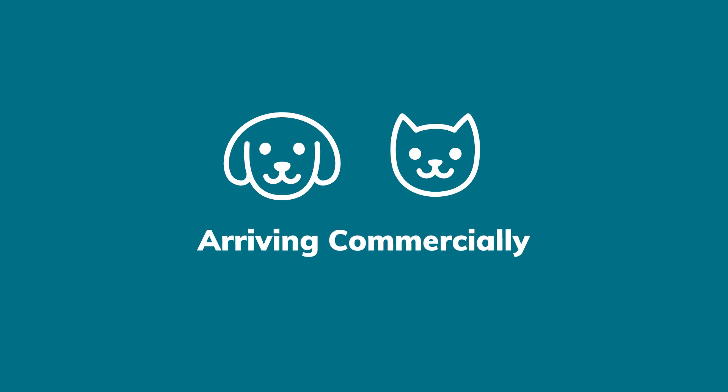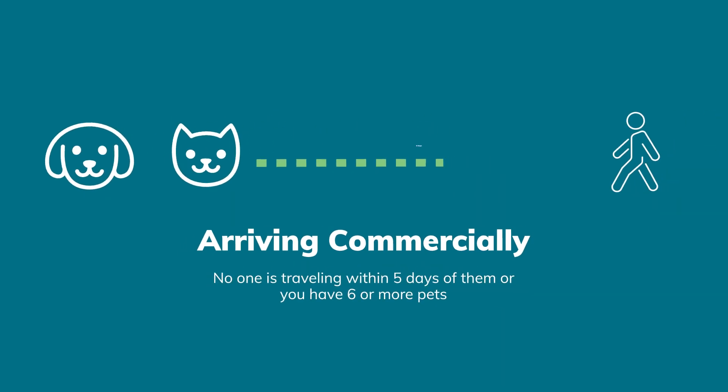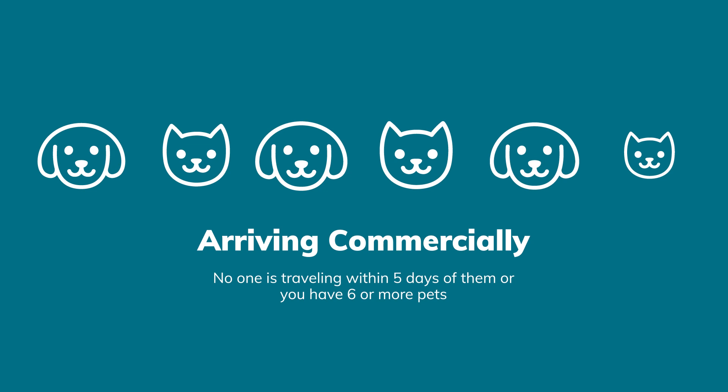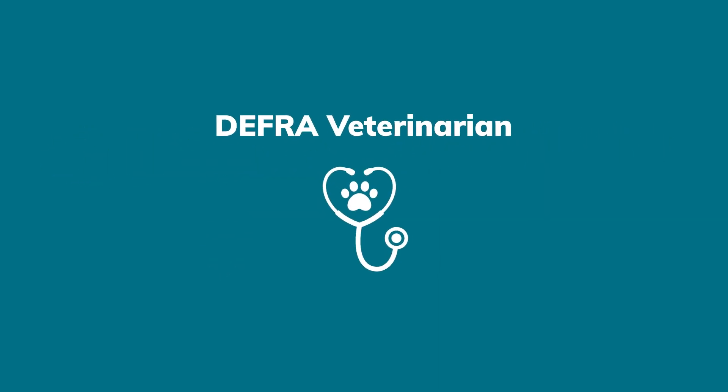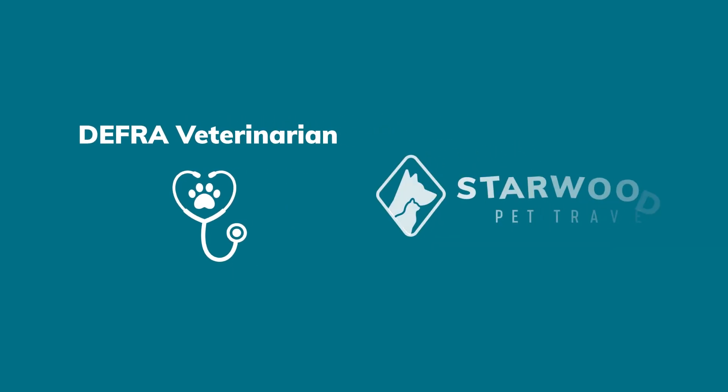If your pet is arriving commercially — meaning no one is traveling within five days of them, or you have six or more pets — then an official DEFRA veterinarian will do a further examination of your pet. Starwood will make this arrangement with the DEFRA vet on your behalf.